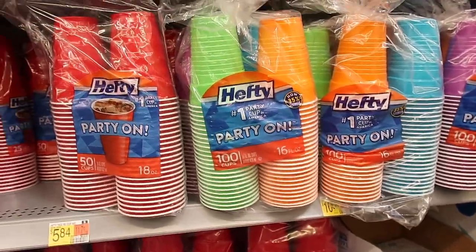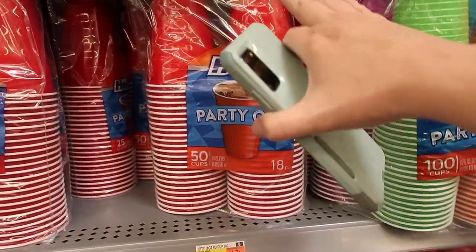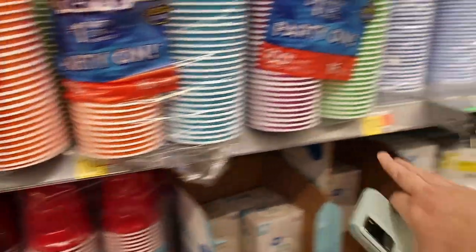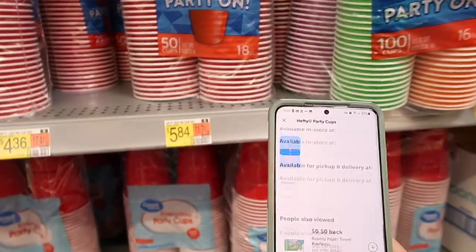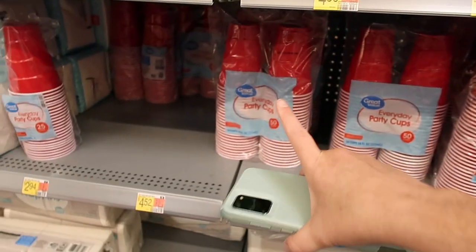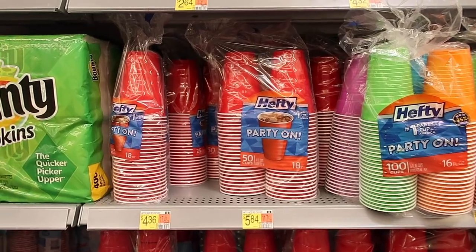I'm having a party this weekend and I need some cups. We have the Hefty Happy party brand for $5.84 for the red ones. There's also a colored pack with 100 cups for $10.68, or you can get the blue ones. But we're going to get the red ones for $5.84. There is currently a $1 Ibotta rebate making them just $4.84 — almost the same price as the Walmart brand. I'm going to get the Hefty brand because it's a little bit of a better cup.